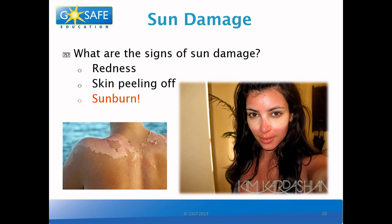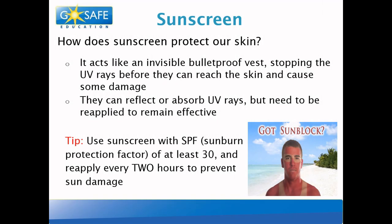How can we prevent this? We can use sunscreen! Sunscreen can protect our skin from UV rays. It acts like an invisible bulletproof vest, stopping the UV rays before they can reach the skin and cause sun damage. Sunscreen can reflect or absorb UV rays, but needs to be reapplied in order to remain effective. Here's a tip: use sunscreen with an SPF of at least 30 and reapply every 2 hours to prevent sun damage.